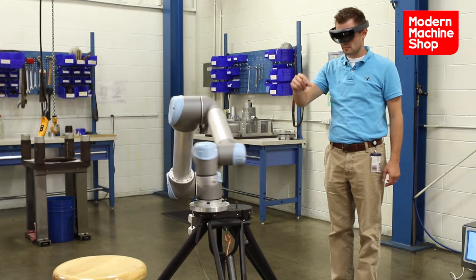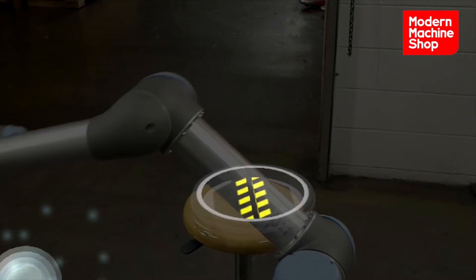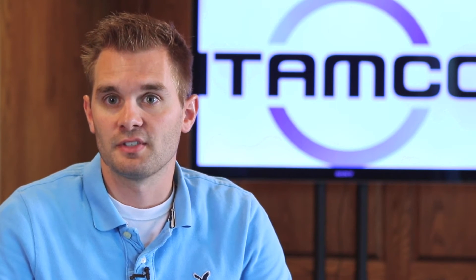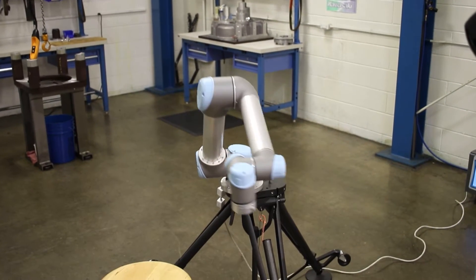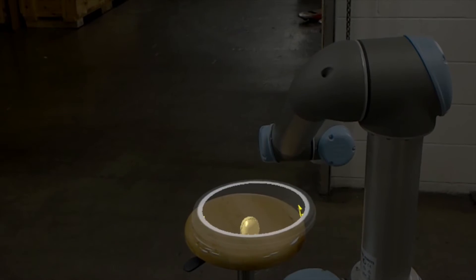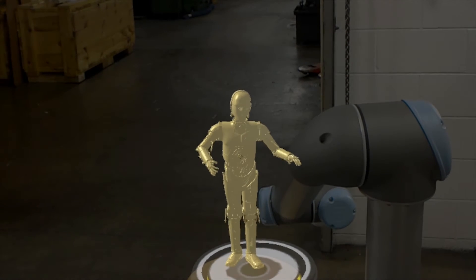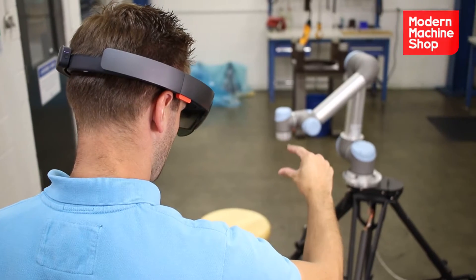IDAMCO has created a proof-of-concept demo so users can visually see how they can interact with the physical world using a Universal Robot with Microsoft HoloLens, actually moving assemblies around in the physical world and visually seeing those interactions. The user can also teach the robot to move to different positions as well.